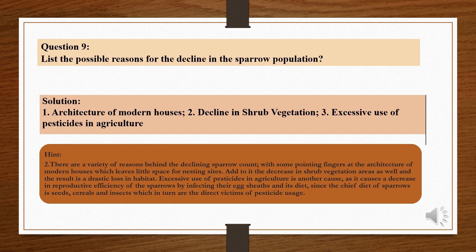Question number 9: List the possible reasons for the decline in the sparrow population. As we have already read the passage, some of the reasons are: 1. Architecture of modern houses. 2. Decline in shrub vegetation. 3. Excessive use of pesticides in agriculture. All these reasons have been given in paragraph number 2.